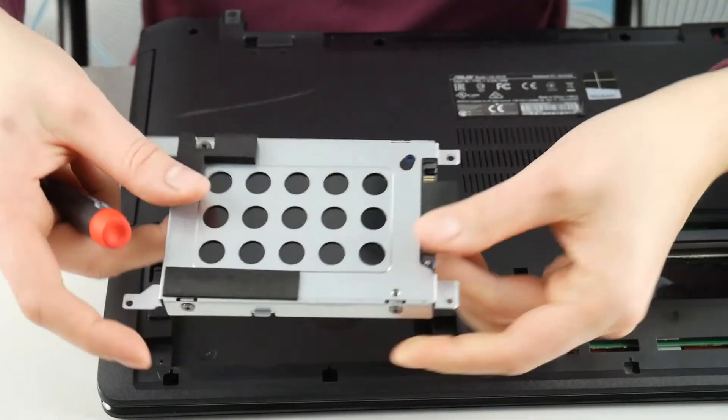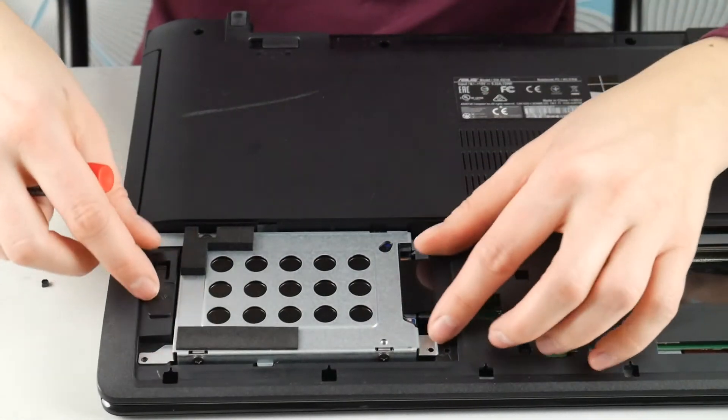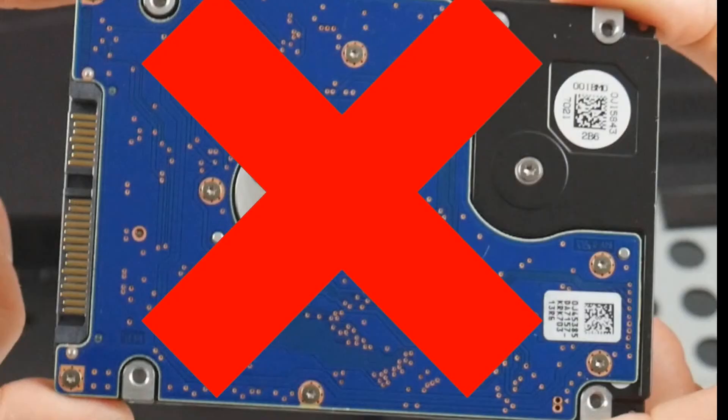Next thing you can do is try reseating your hard drive, which is just unplugging it and plugging it back in. It not being connected properly can cause this problem.